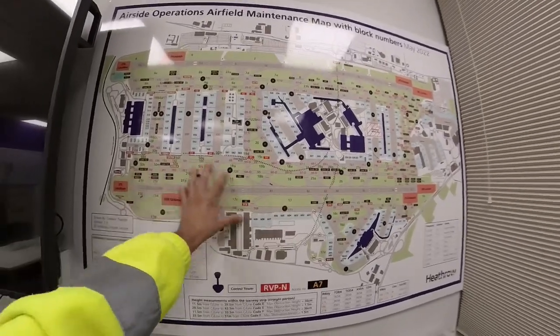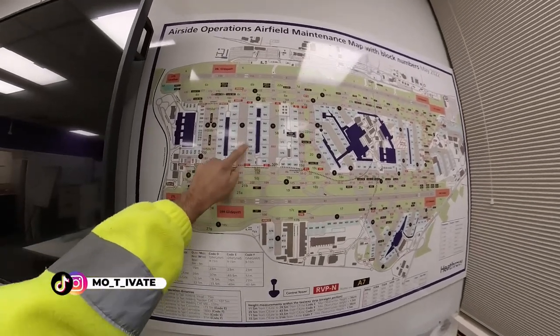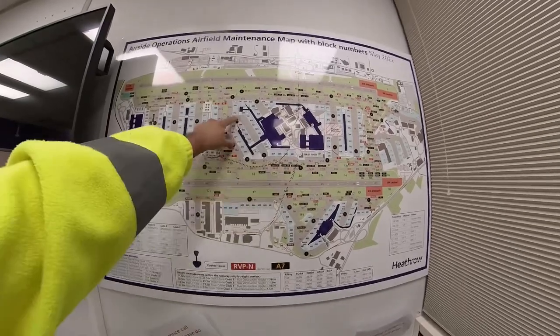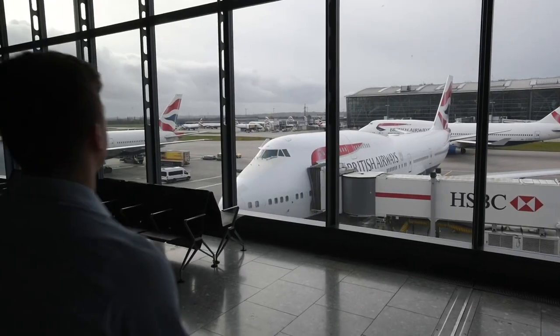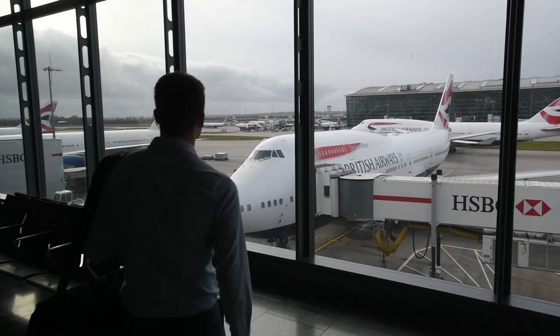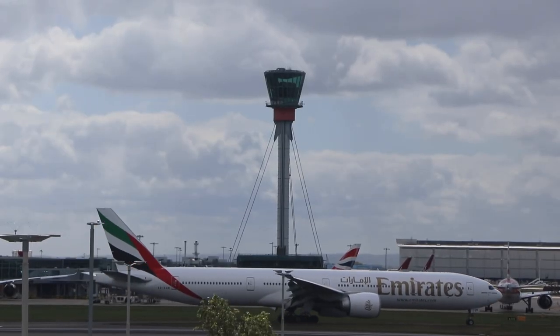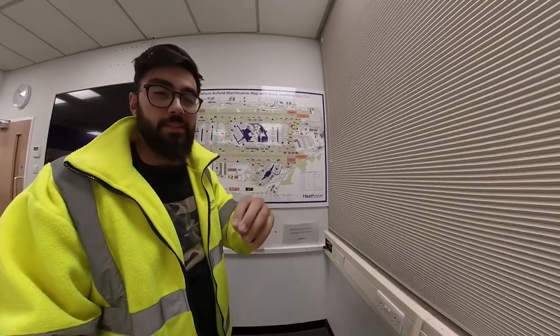Everything you see here is the aerodrome, pretty much. Everything that is outside a terminal building — everything from the actual gates themselves to the runways, these two runways here at Heathrow Airport, to the taxiways, to the systems up in the control tower — all of this stuff is the aerodrome. My job is to look after this, look after all the maintenance, and make sure that it's always working so that when a plane comes into land, it's always getting the best service possible from the airport infrastructure itself.